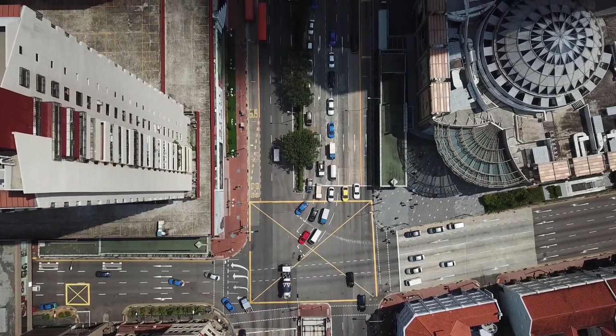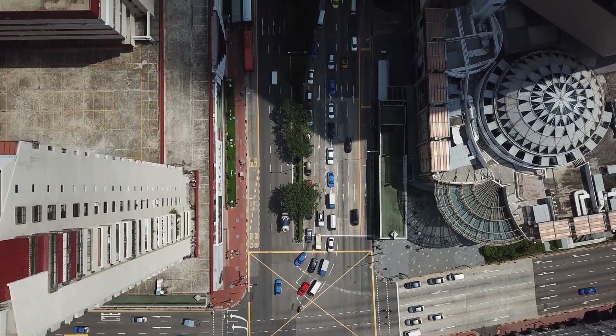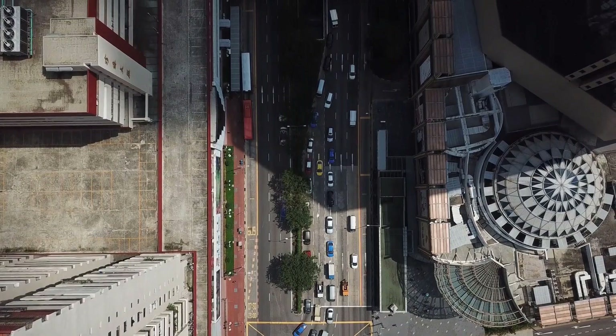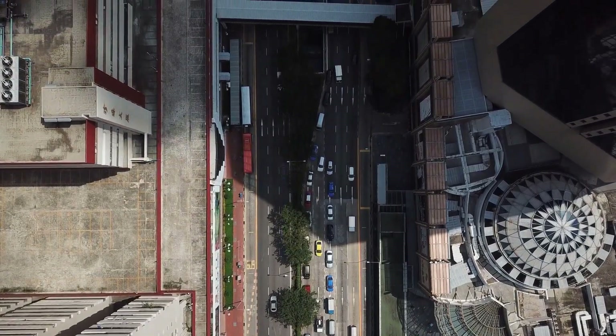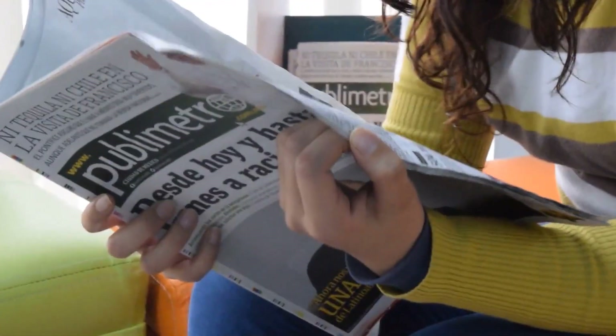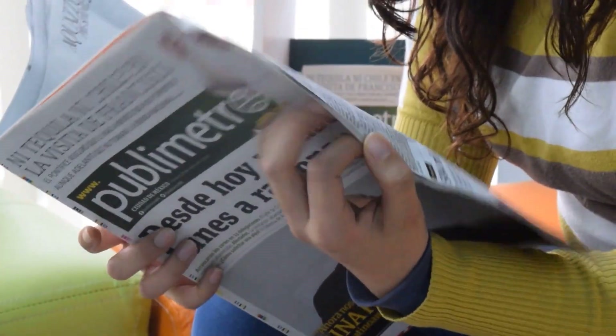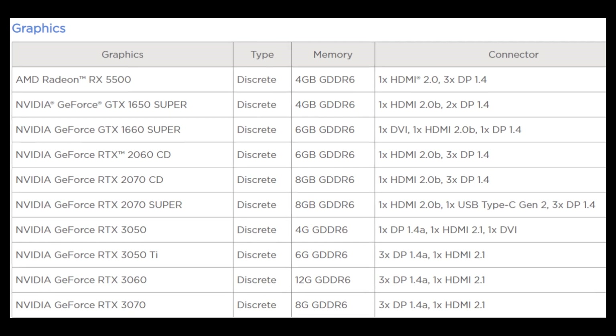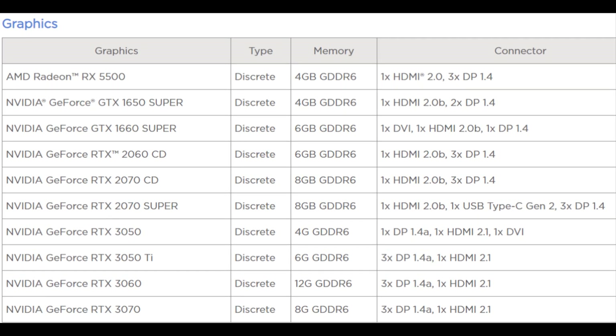It is very difficult to keep new equipment secret until the day of its official presentation. Nowadays, even through accidental published leaks or revelations, news tends to spread quickly before becoming official. The RTX 3050, RTX 3050 Ti, and RTX 3060 have now appeared on Lenovo's product list.